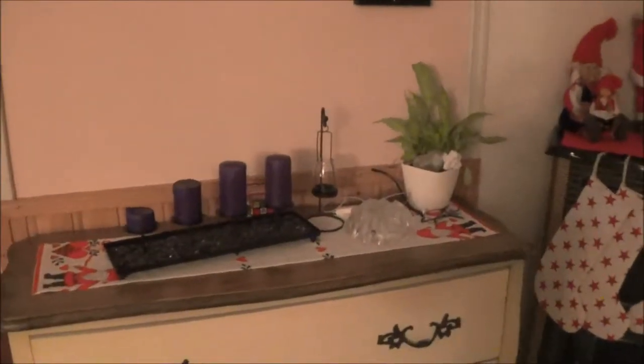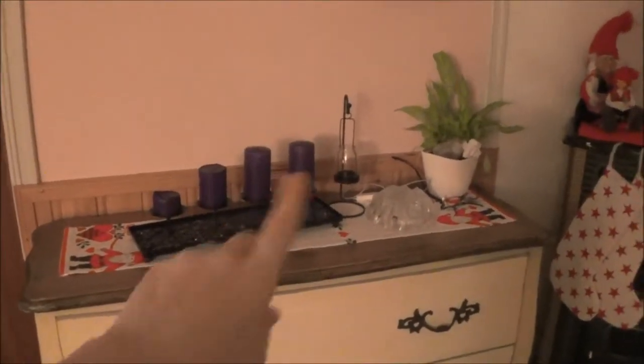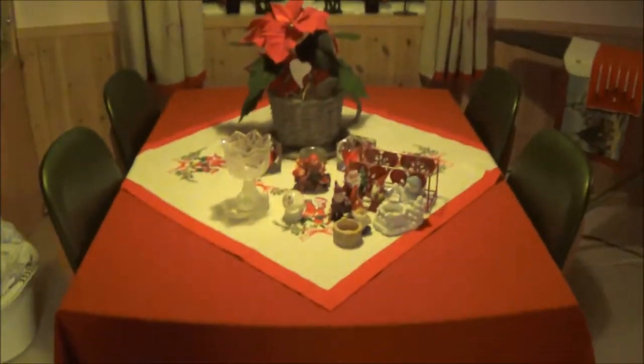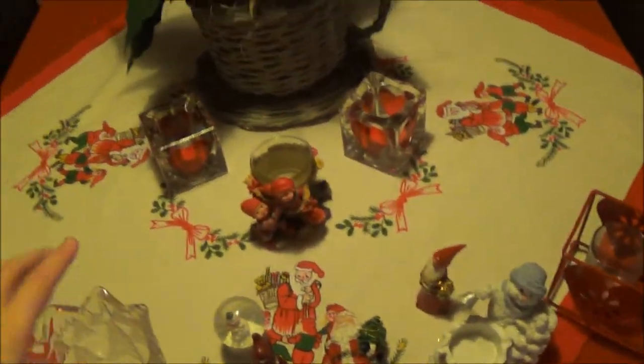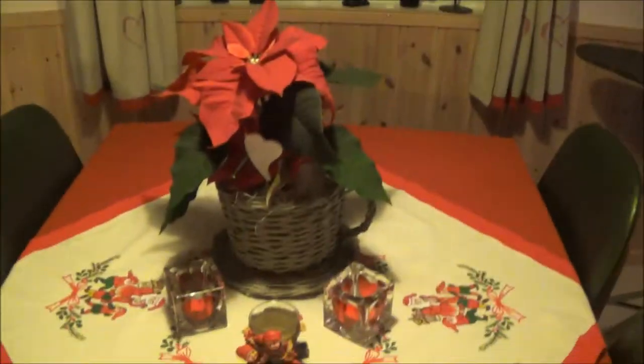Hey guys, welcome to Vlogmas Day 20! We are slowly coming to an end of our cleaning. Let me show you what we have done. I don't know if I'm going to put anything more there, and my son's cords are not going to be there, neither is this Rubik's Cube. We have a little crowd of items and they are not going to be there — this bunch here is going to be moved.